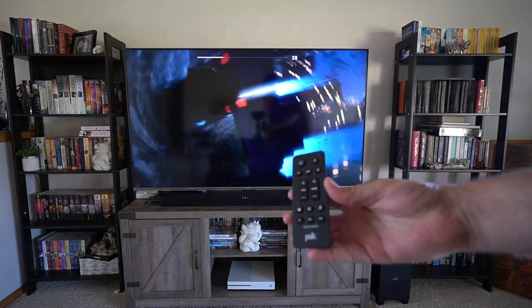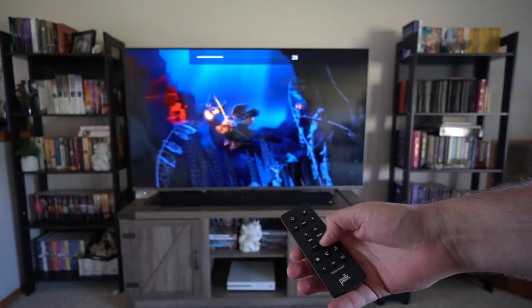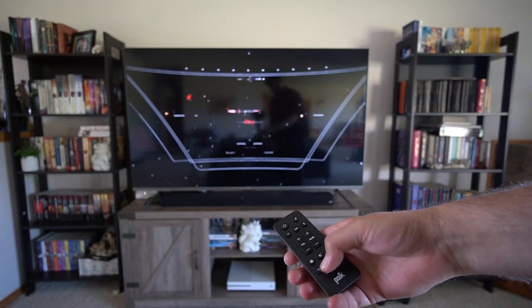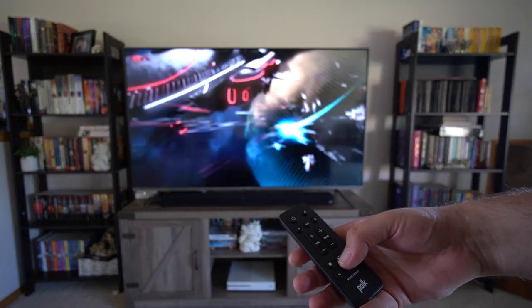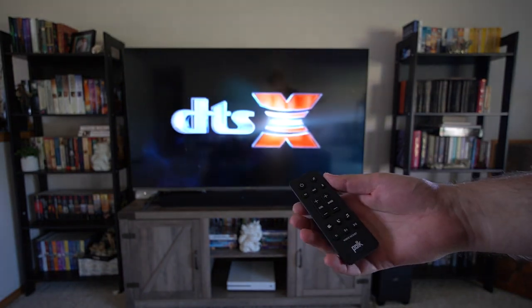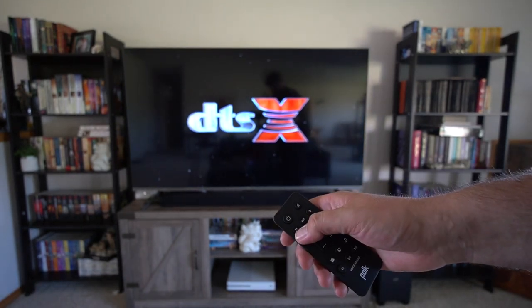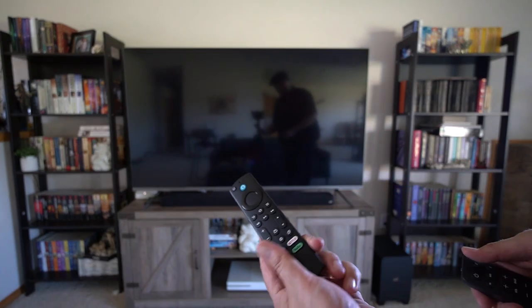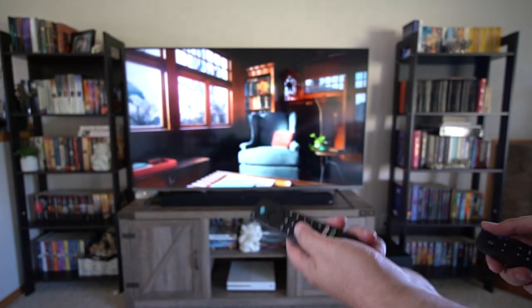I forgot to mention it does come with a remote. You can also control the bass directly from the remote. You've got video, night, and music modes. You also have different voice adjustments so you can do more audio clarity for voice. You've got your auxiliary, your Bluetooth, your TV — all of that on here. And it does work with eARC so it controls with your TV remote as well.